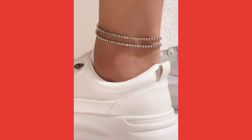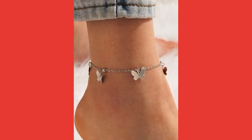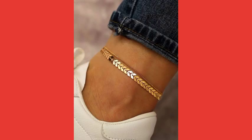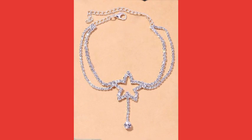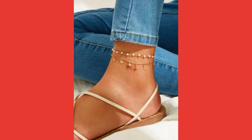All anklets are most attractive and most awesome. After wearing these anklets, your ankle will be looking very nice and very attractive, and your foot will look very nice and very awesome. These anklet designs are all different from each other, and all designs are most beautiful. Everyone wants to buy all these anklets.